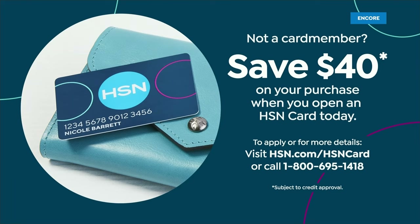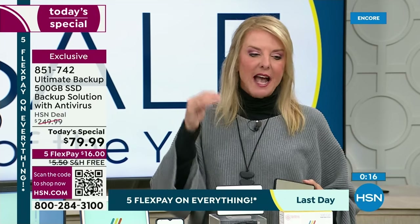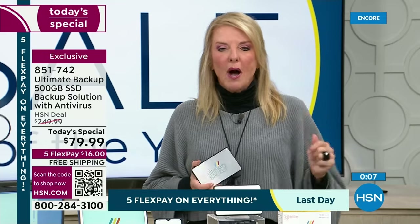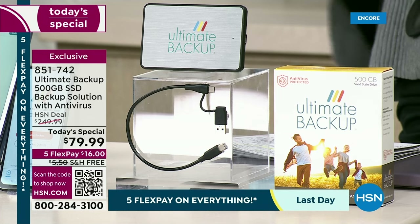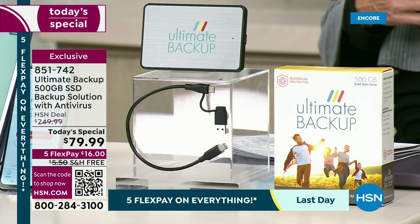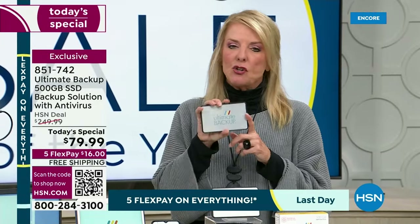Another way to get this for half off: grab our HSN card tonight. If you're brand new, you apply for it and if you're approved, we'll take $40 off the first purchase, which cuts this down in half. It's already a massive savings. After the Today Special, it doesn't go up to $100 — it goes up to $249.99. That's $170 off. That's how valuable this is — it's almost a $250 item on sale at a tremendous savings.